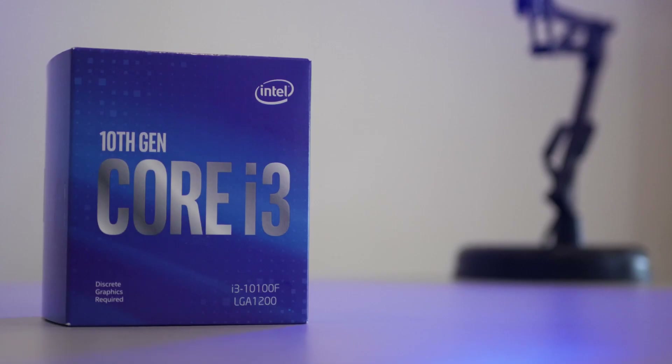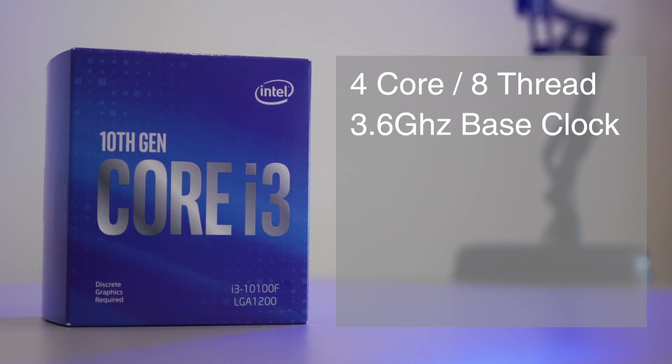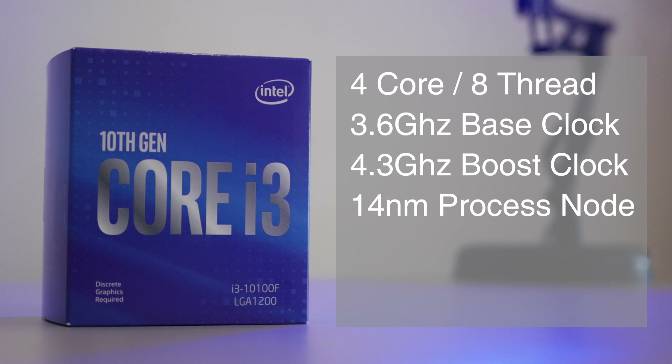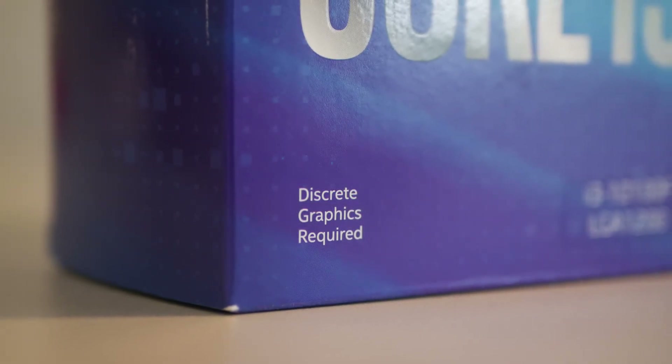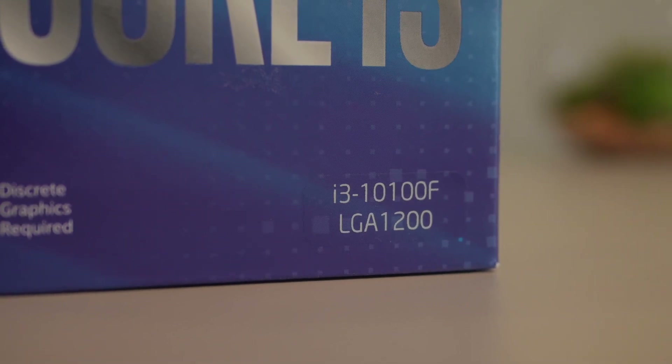For starters, the Intel i3-10100F is a 4-core, 8-thread CPU with a base clock of 3.6GHz and a max single boost clock of 4.3GHz, which is still based on the very mature 14nm process node. This also has 6MB of L3 cache with a TDP of 65W. Like always with Intel's naming scheme, this CPU doesn't have integrated graphics due to the F suffix, while overclocking is also locked as it doesn't have the K suffix.